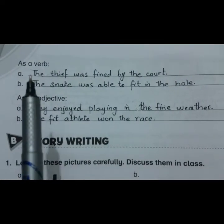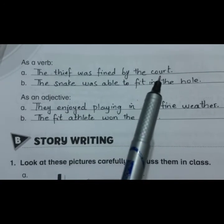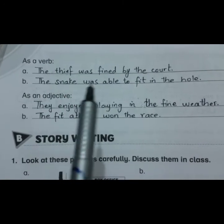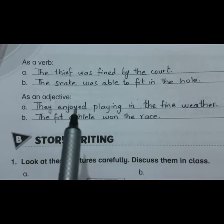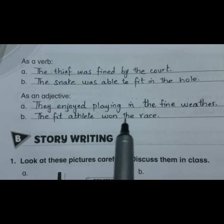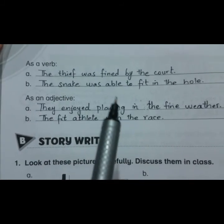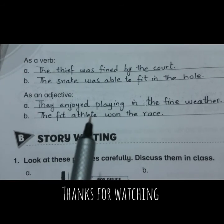As a verb, fine means to punish someone for an illegal act. Sentence: 'The thief was fined by the court.' As a verb, fit means to adjust somewhere by having the perfect size or shape. Sentence: 'The snake was able to fit in the hole.' As an adjective, fine means pleasant or wonderful — like pleasant weather. Sentence: 'They enjoyed playing in the fine weather.' As an adjective, fit means in good health or completely well. Sentence: 'The fit athlete won the race.'